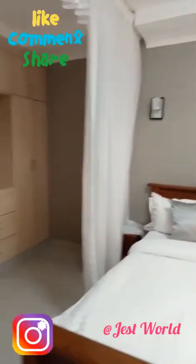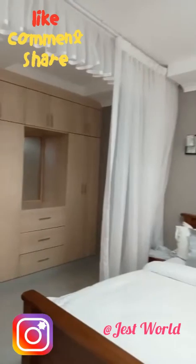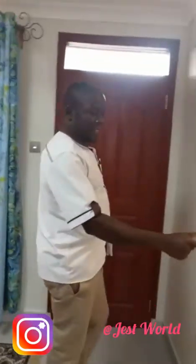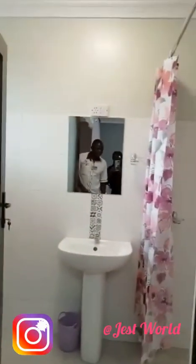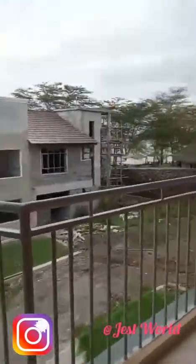We start with the master bedroom. All bedrooms are en-suite. This is a six-by-six bed — a spacious room with wardrobes. On this end there is a shower area and toilet. And there is a balcony here where one can relax.